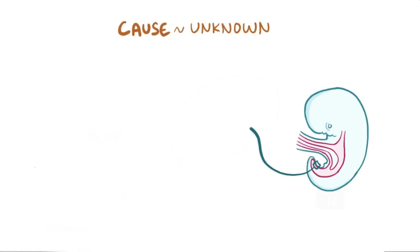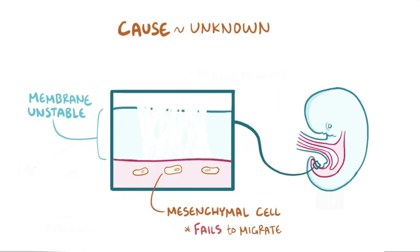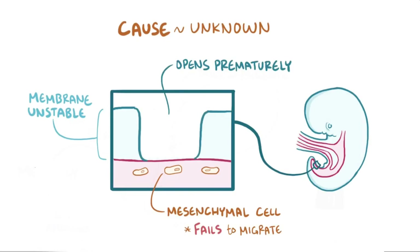The exact reason that bladder extrophy happens in some infants is unknown. But one theory is that the mesenchymal cells fail to migrate between the endoderm of the cloaca and the ectoderm of the anterior abdominal wall. Without mesenchymal support, the cloacal membrane becomes unstable and opens up to the outside prematurely, creating a hole in the lower abdominal wall which exposes internal structures like the bladder to the outside.